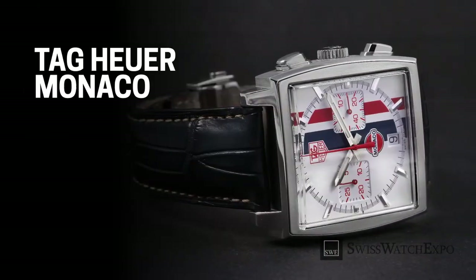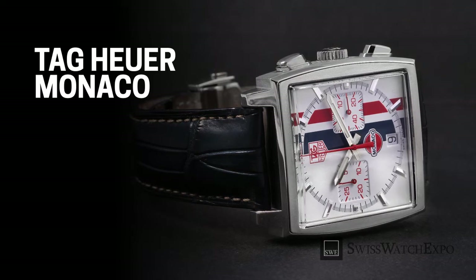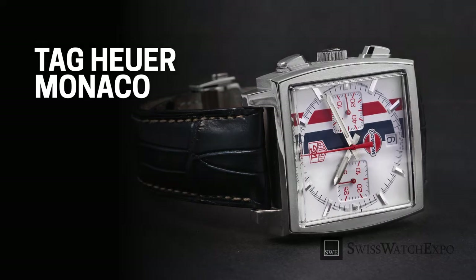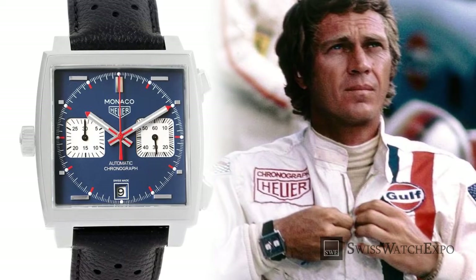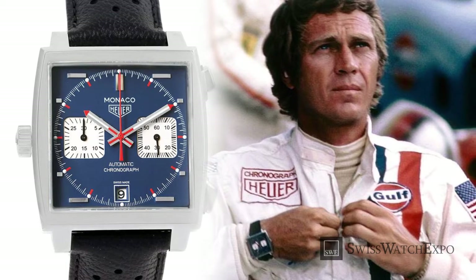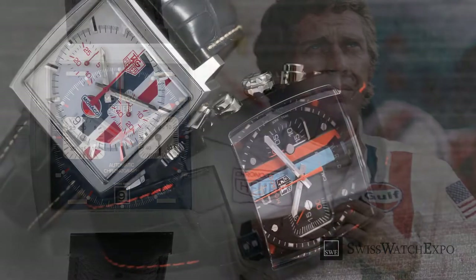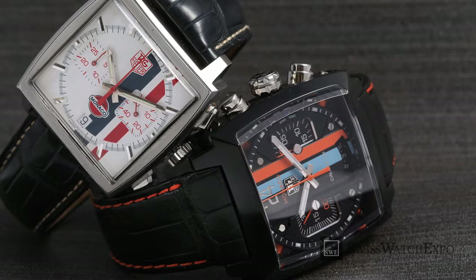First up, the Tag Heuer Monaco. Launched in 1969, it was the world's first waterproof automatic chronograph in a square case. Inspired by the city and motorsport haven that it was named after, it became even more famous after actor Steve McQueen wore it in the 1971 Hollywood racing film Le Mans. Aside from its square case, what really makes the Monaco stand out is its heavy helping of 60s style.